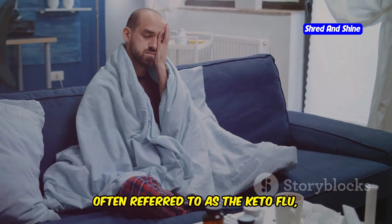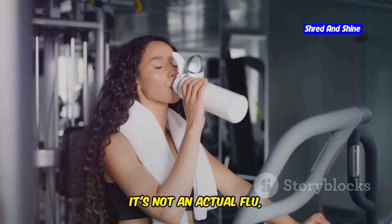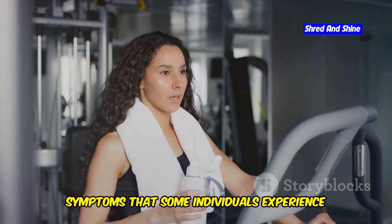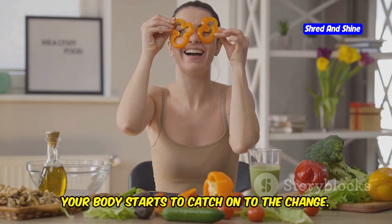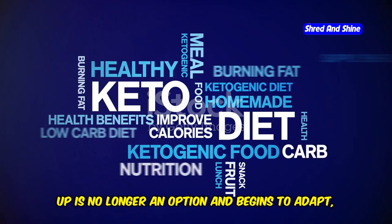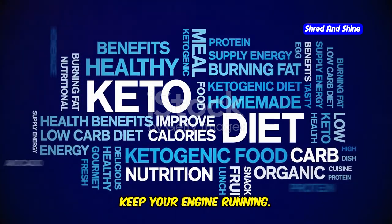This is where the initial hurdles of the keto diet, often referred to as the keto flu, might kick in. Don't worry, it's not an actual flu, but rather a collection of temporary symptoms that some individuals experience as their body adapts to this new way of eating. As you power through this initial phase, your body starts to catch on to the change. It realizes that the old way of fueling up is no longer an option and begins to adapt, seeking out alternative energy sources to keep your engine running.